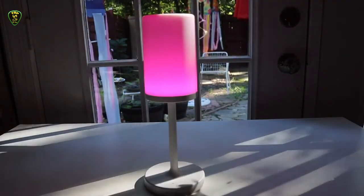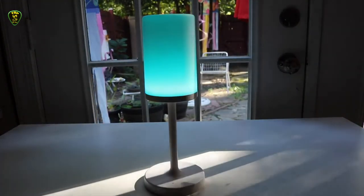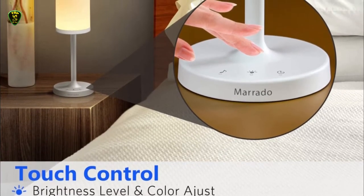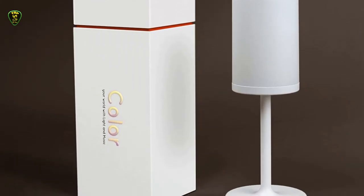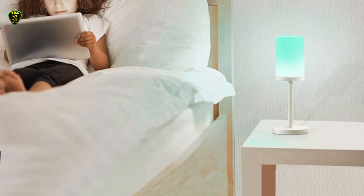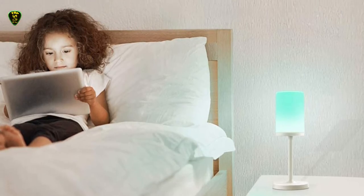Bluetooth connection allows you to stream audio from your mobile device through a speaker in the lamp base. This lamp is cordless and rechargeable, so there are no dangling wires. Plus, its LED lights are cool to the touch, provide ambient 360-degree light, and adjustable brightness can be dimmed down to a nightlight. Kids will also love the color-changing capabilities and choosing which shade they want in their room.